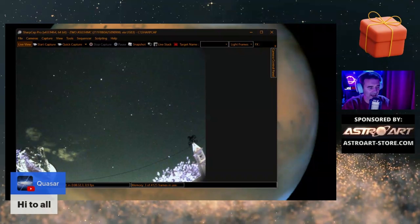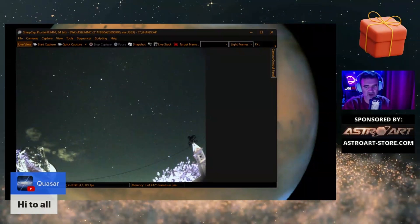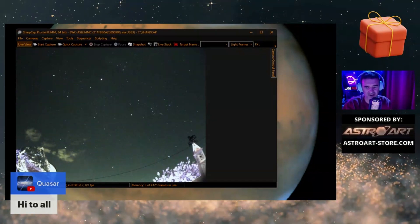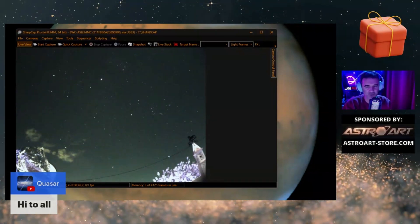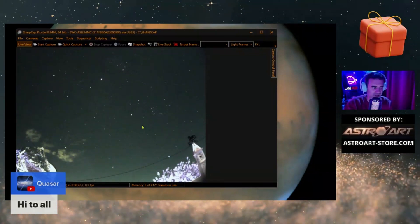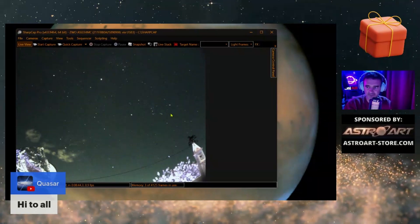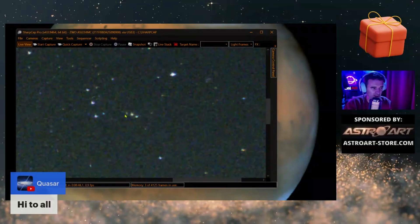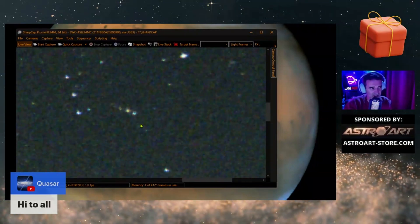And if we use a focal reducer we are good for galaxies and so on, but not for bright objects. So I decided to use it like this, and maybe we can see here the Orion Nebula already appearing — it's a good safe target for today.